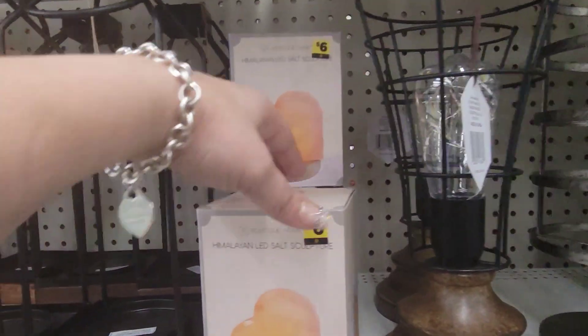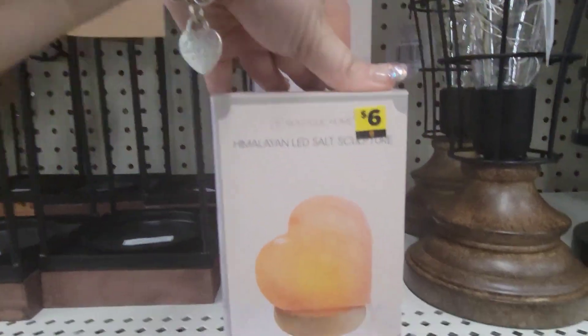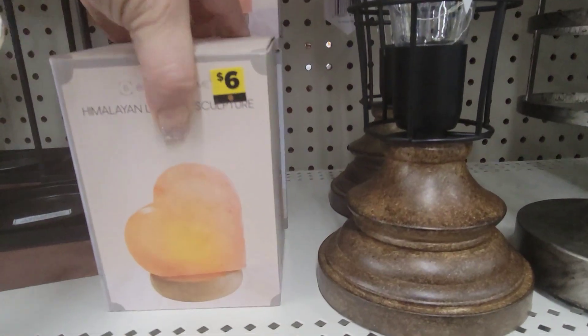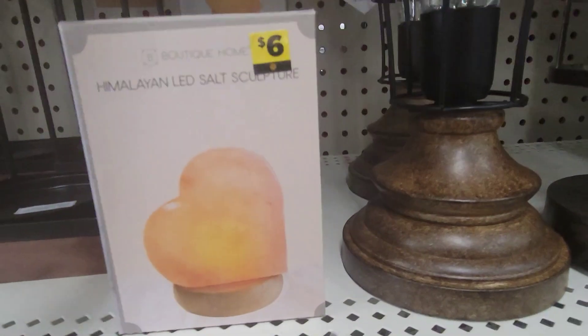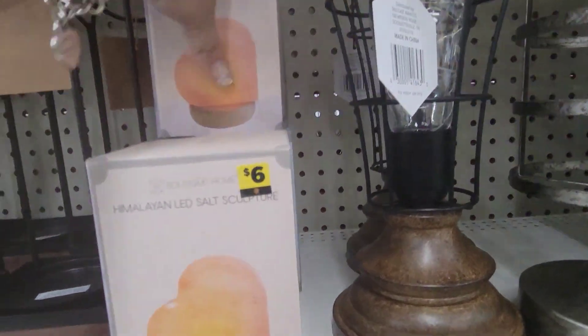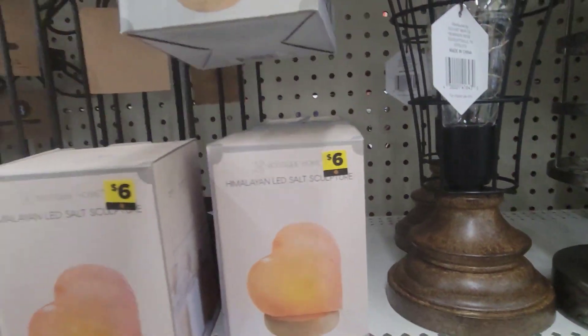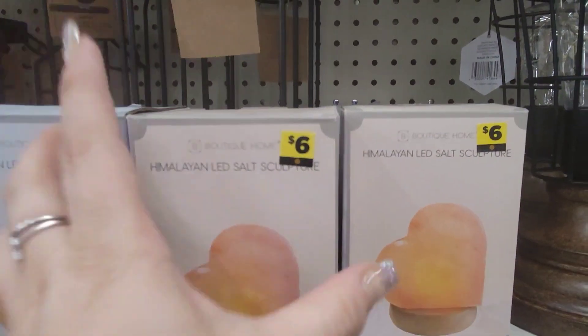Oh, how cute — these Himalayan salt sculptures with the heart and the moon. There's the moon one. That's so cute. These are really nice.